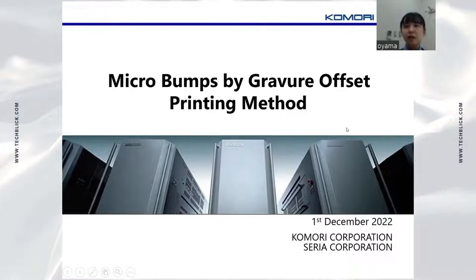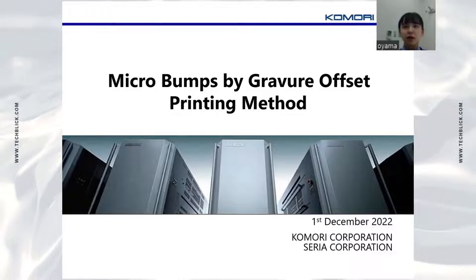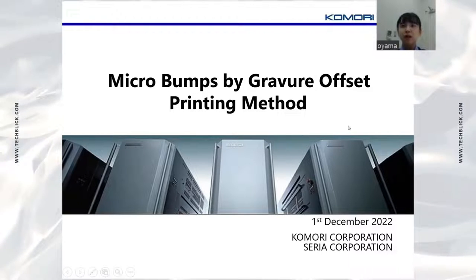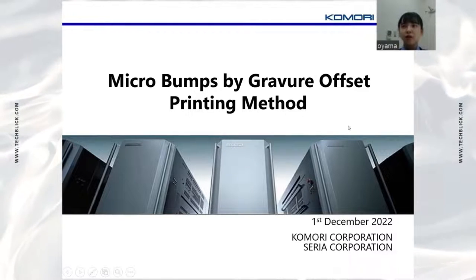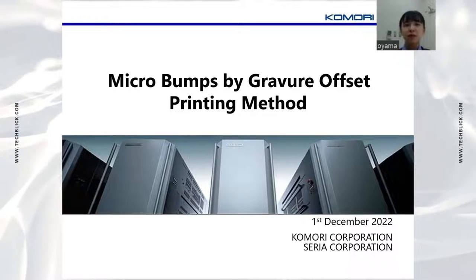Good evening, everyone. I'm Chisato Oyama from Komori Corporation, located in Tokyo, Japan. Today, I would like to talk about micro bumps using the gravure offset printing method.